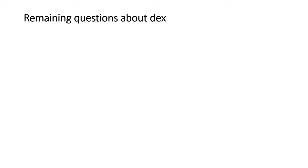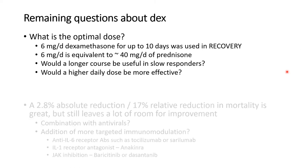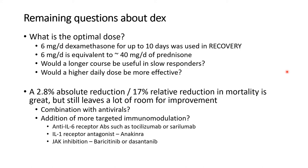There are remaining questions about dexamethasone. What is the optimal dose? They used six milligrams per day for up to 10 days, equivalent to about 40 milligrams per day of prednisone — a moderate to high dose. Would a longer course or higher daily dose be more effective in slow responders? There was a 2.8% absolute reduction or 17% relative reduction in mortality, which is great but leaves room for improvement. Questions remain about benefits of combining dexamethasone with antivirals and adding more targeted immunomodulation such as anti-IL-6 receptor antibodies (tocilizumab or sarilumab), IL-1 receptor antagonists (anakinra), or JAK inhibition with baricitinib or ruxolitinib.